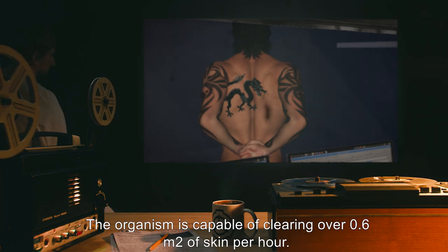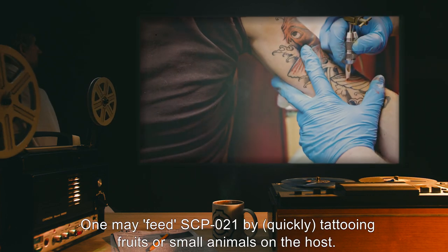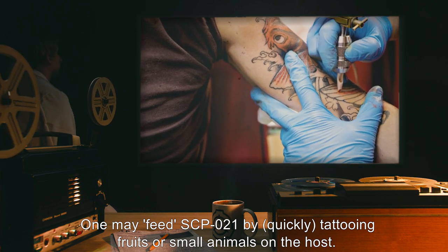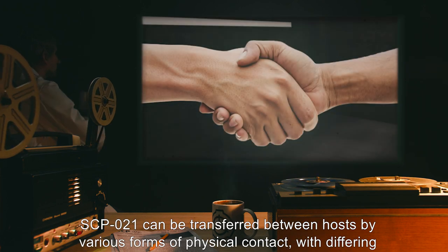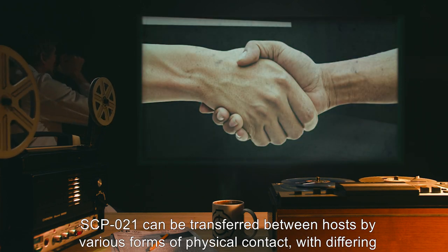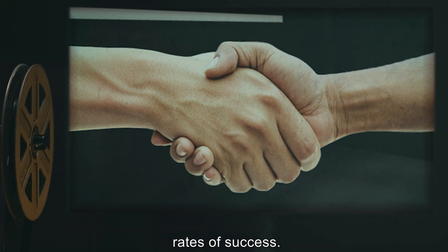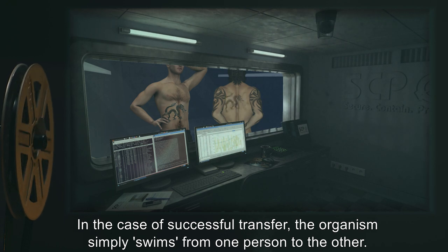The organism is capable of clearing over 0.6 meters squared of skin per hour. One may feed SCP-021 by quickly tattooing fruits or small animals on the host. SCP-021 can be transferred between hosts by various forms of physical contact, with differing rates of success. In the case of successful transfer, the organism simply swims from one person to the other.